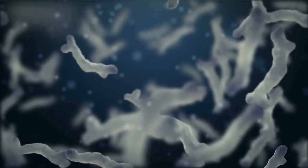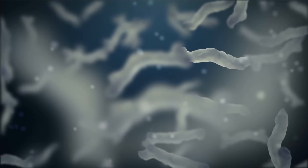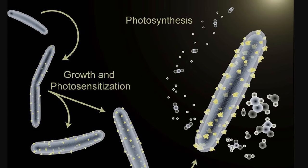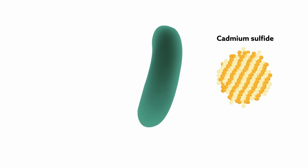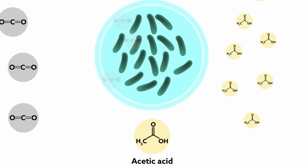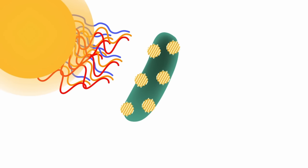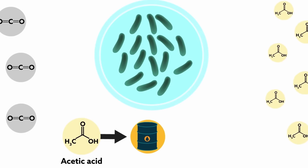Bacteria engineered to become even more efficient at capturing sunlight. By default, some bacteria have an interesting natural defense: when certain metals are introduced into the environment, they turn these heavy metals into various sulfides, expressing them on their surface. When scientists grew these bacteria by introducing tiny particles of cadmium, the bacteria started to produce cadmium sulfide crystals on the outside of their bodies — particles that are known to be photosensitive. As a result, this doesn't just turn these bacteria into photosynthetic bacteria, but makes them extremely efficient at producing acetic acid, or vinegar, from nothing but CO2, water, and light. The efficiency here was approximately 80% — roughly twice as high as the most efficient solar panel, and over 10 times more efficient than any known plant.